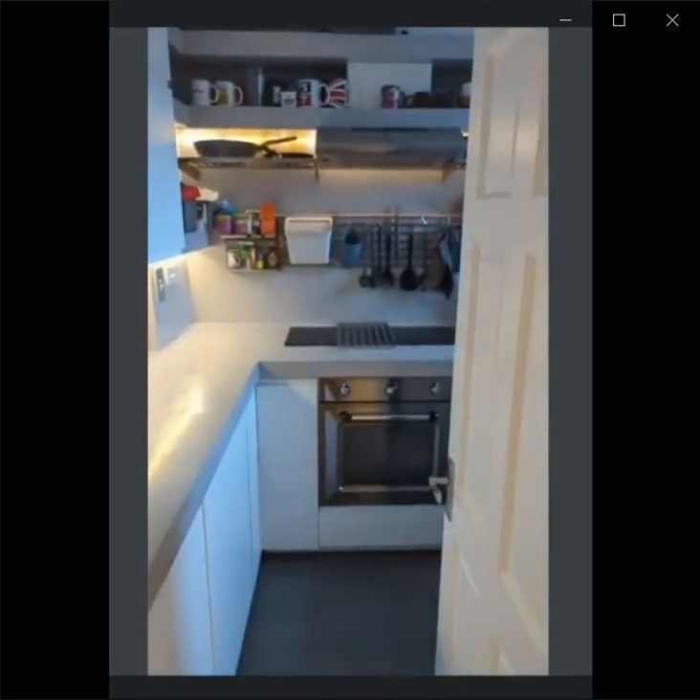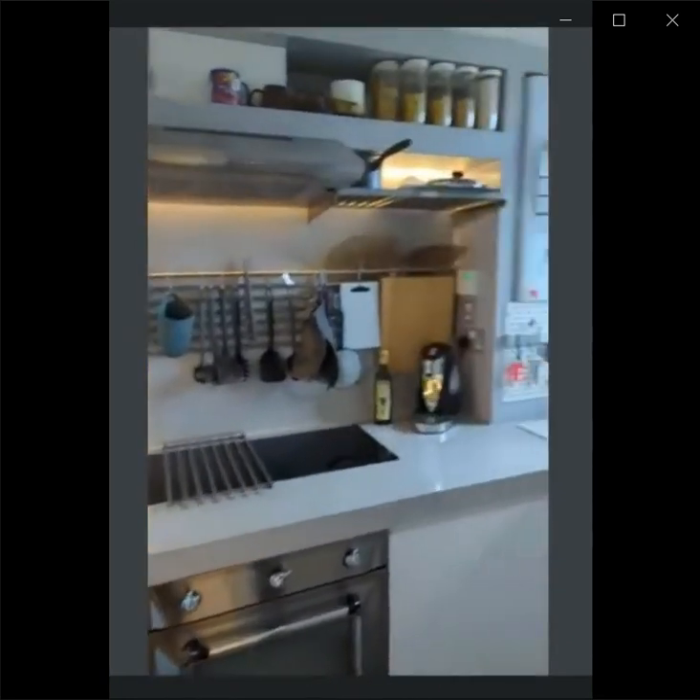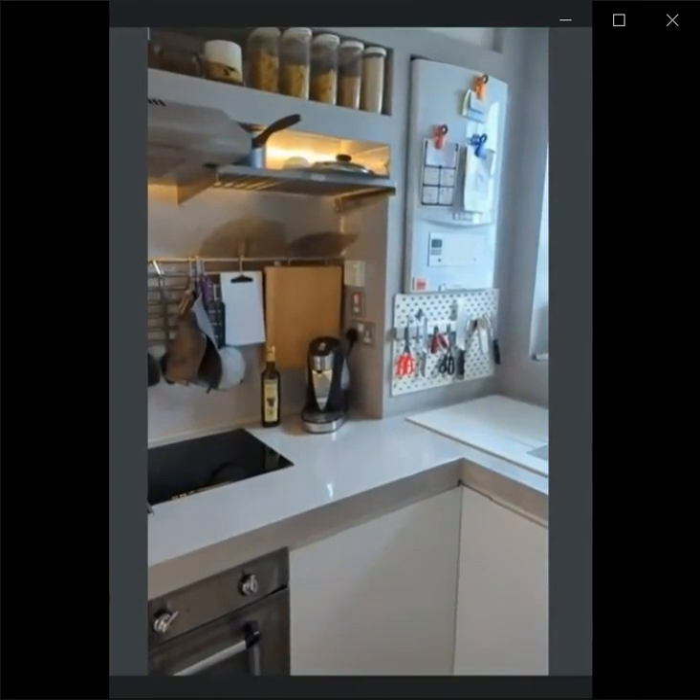Right next to it, there's the kitchen. This is a fully equipped kitchen with everything you may need.